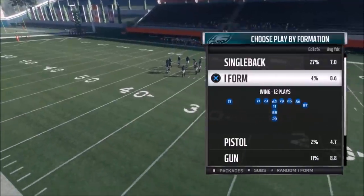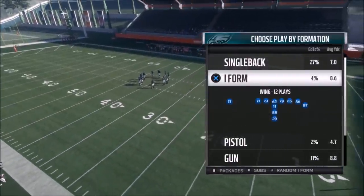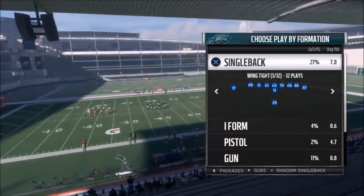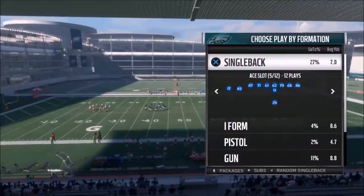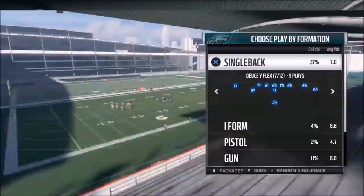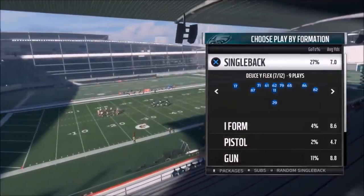If you guys disagree, let me know in the comment section, because to me it just has so many good run plays. I can think of at least — you can make a bread and butter run book out of this so easy. Whether it's in the Deuce Close, they have two of the best run plays in the game. The Deuce White Flex has, to me, one of the best run plays in the game.